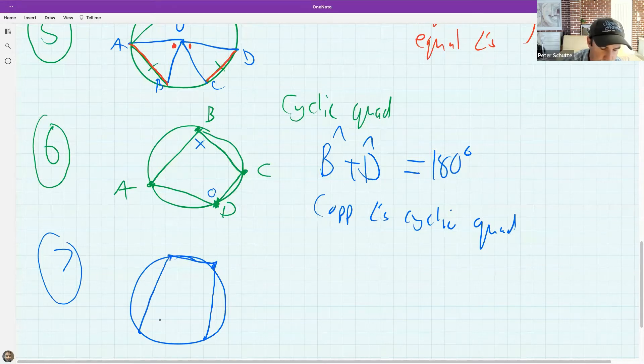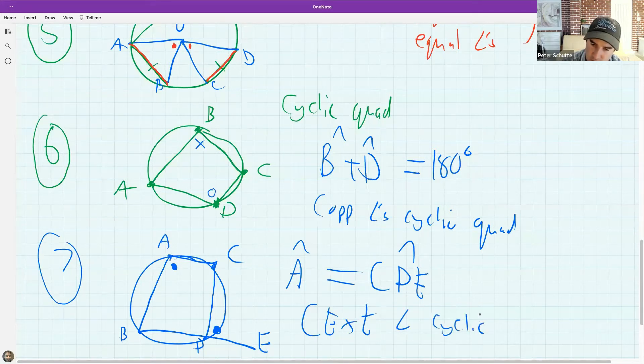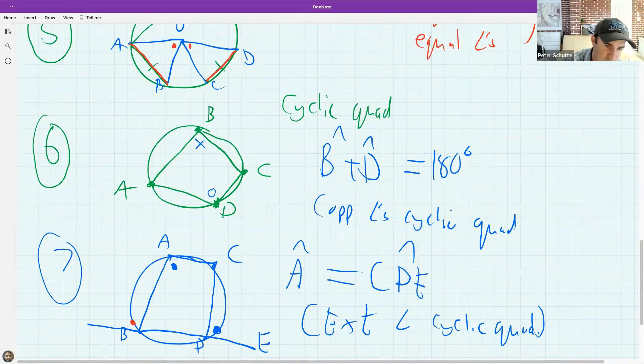One more about cyclic quads: when we focus on an exterior angle, the exterior angle equals the interior opposite angle. The shorthand reason is 'exterior angle cyclic quad.' This works for any exterior angle of the cyclic quadrilateral — the exterior angle equals the non-adjacent interior opposite angle.